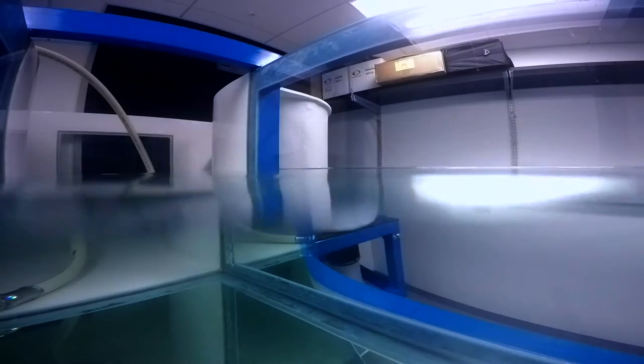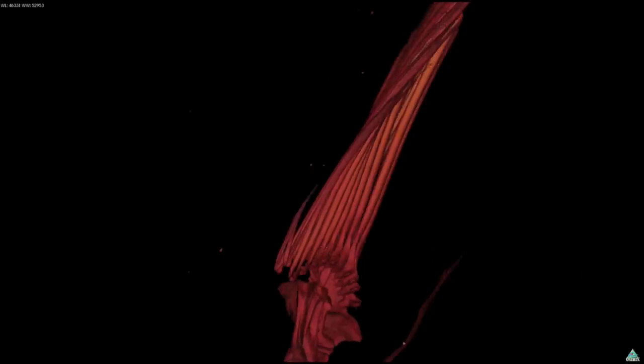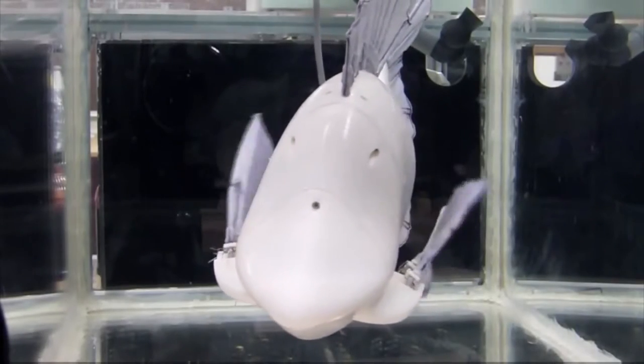My name is Brooke Fulmang and I'm an assistant professor in biological sciences. I am very interested in how things move in the water. In my lab we study functional morphology of swimming organisms, their fluid dynamics, and we use a lot of bio-inspired robotics.